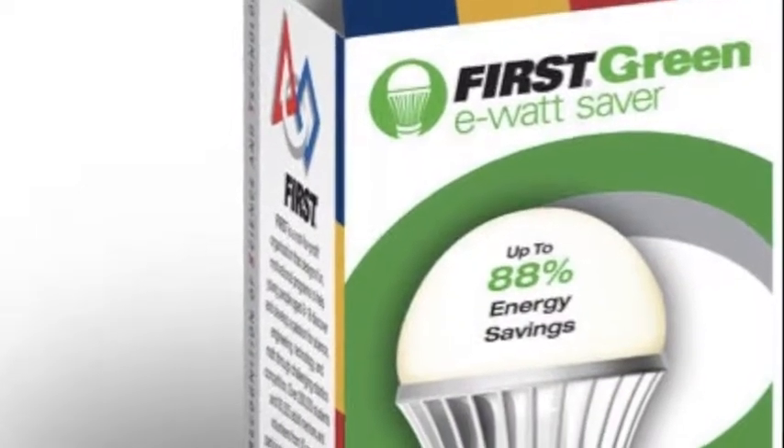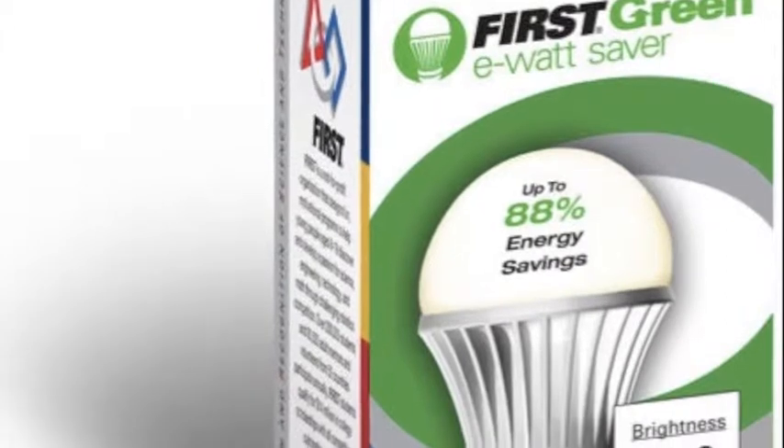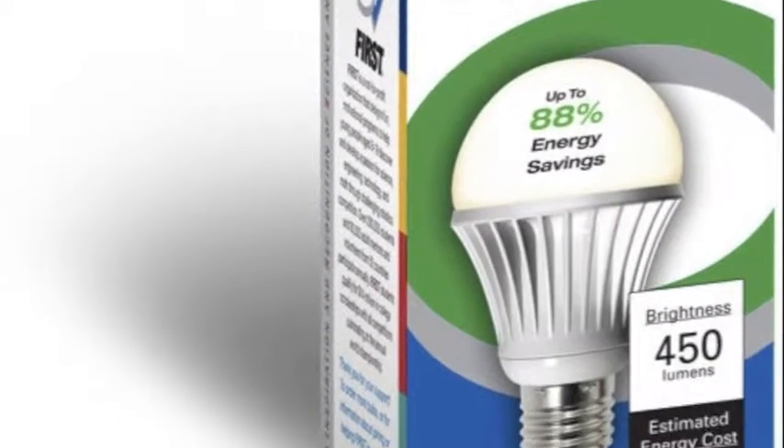FIRST Robotics came out with ways to help support teachers, help support after-school programs, and help support parents and coaches who want to be able to raise money for their teams.